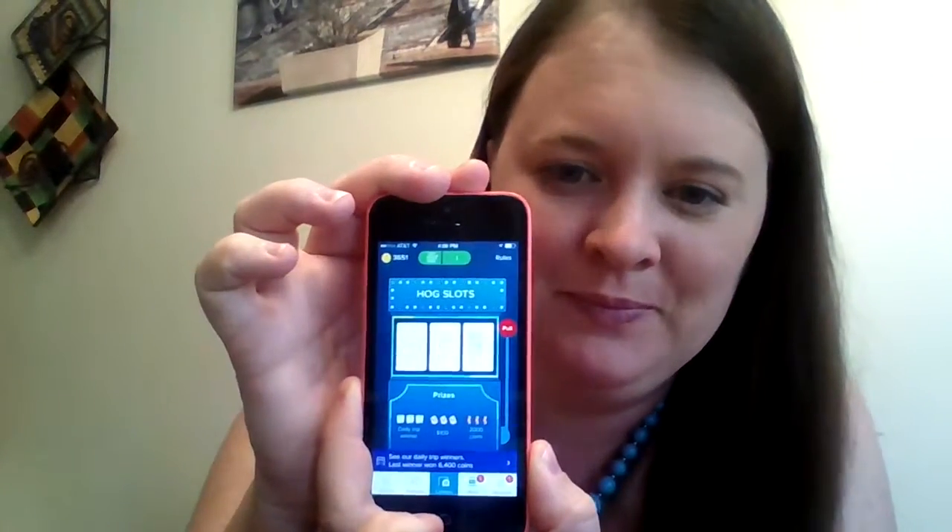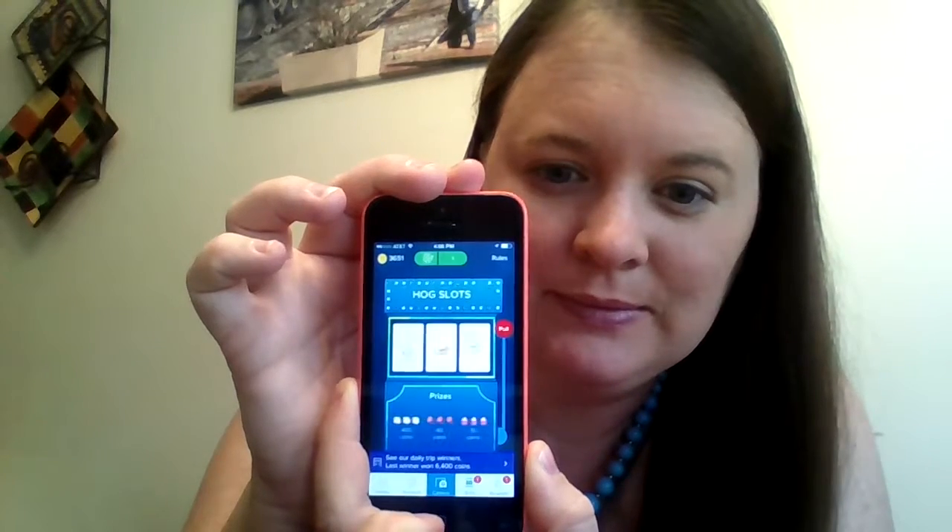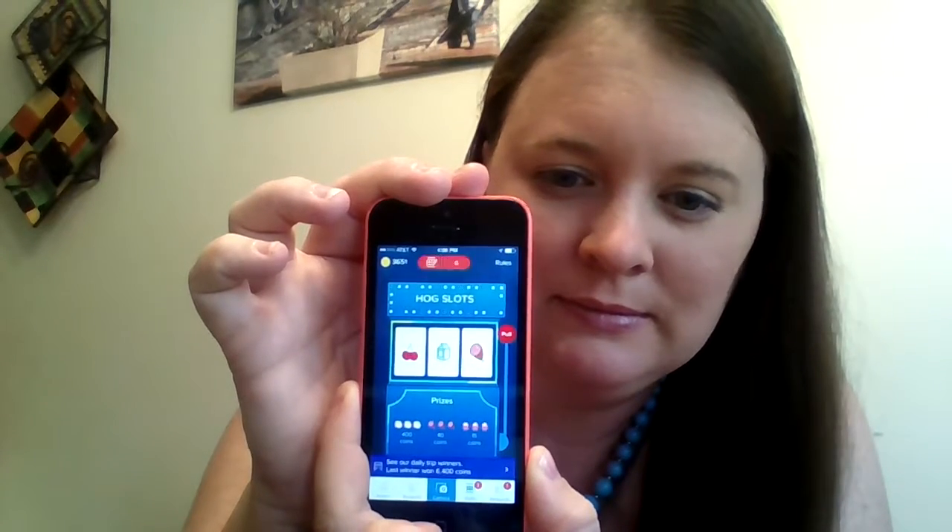I've got one more spin — let's see what I can get. Oh, bummer, no prize this time. So I'm out of spins for today.